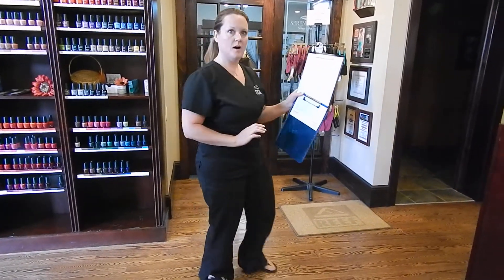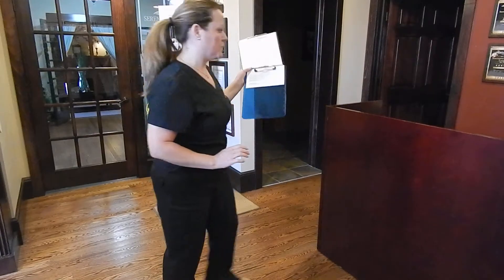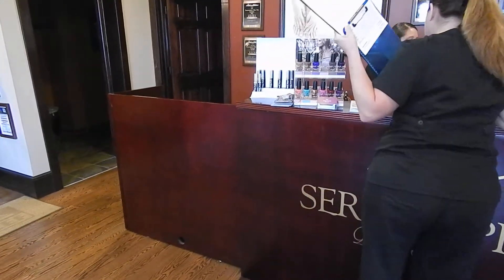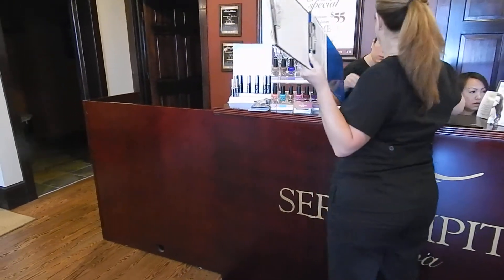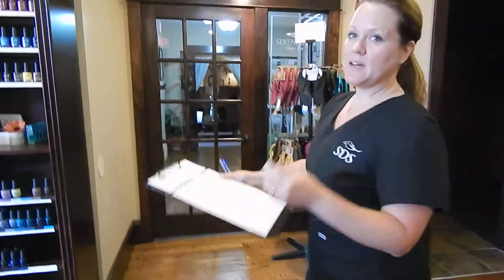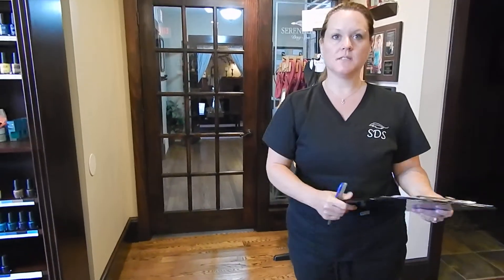We're going to have pens with those forms, so let me grab those. So when you greet a guest, you're going to welcome them, obviously, into Serendipity.